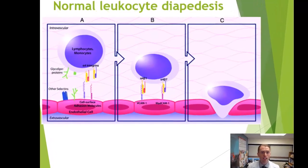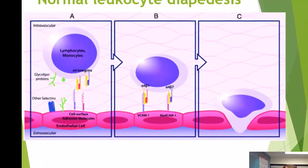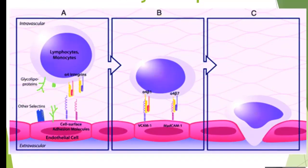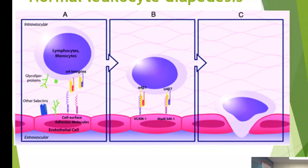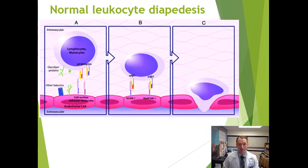This is a picture of normal lymphocyte entry into the central nervous system. In panel A, you can see the lymphocyte — the white blood cell — and the alpha-4 integrins on its surface interacting with proteins on the endothelial cells of the blood-brain barrier. In panel C, that lymphocyte will diapedese — go between the cells — to enter the central nervous system.